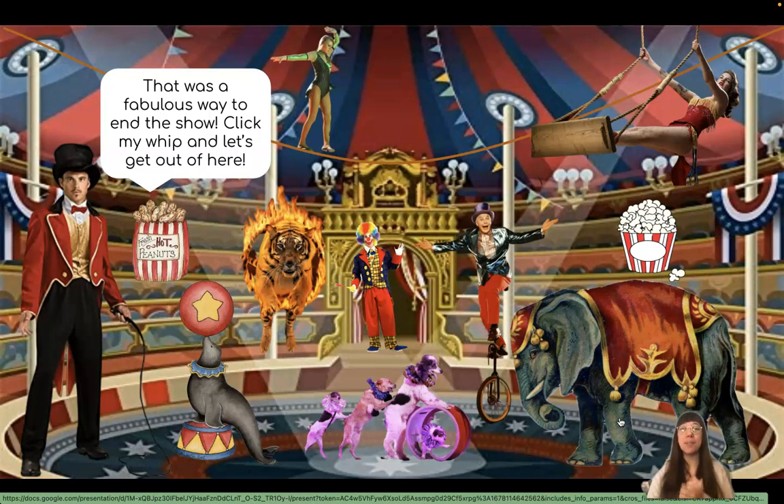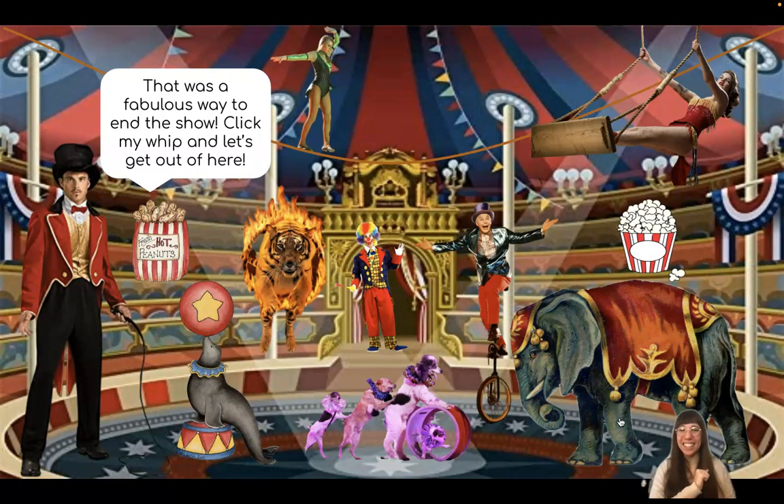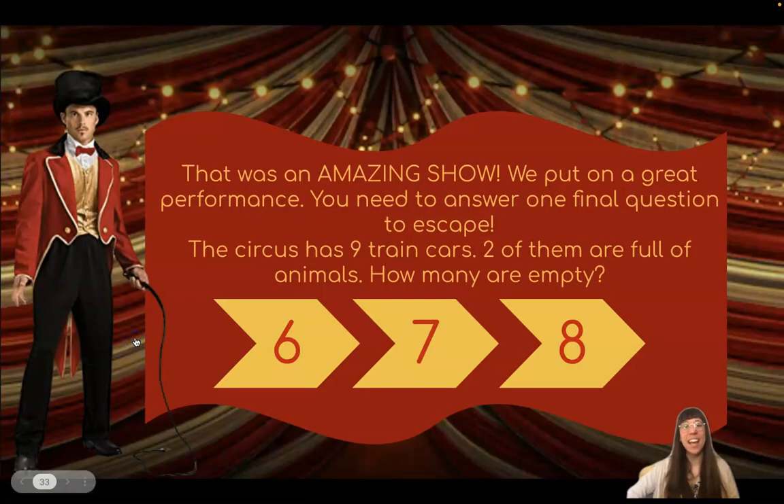That was a fabulous way to end the show. Click my whip and let's get out of here. Where is his whip? There you go. Great job, friends. That was an amazing show. We put on a great performance. You need to answer one final question to escape. The circus has nine train cars. Two of them are full of animals. How many are empty?